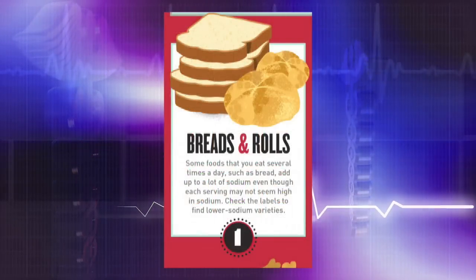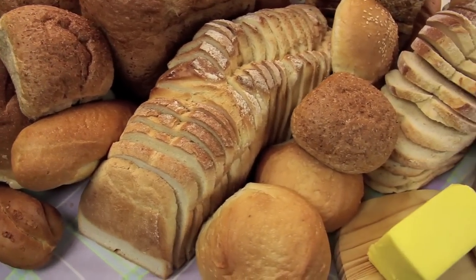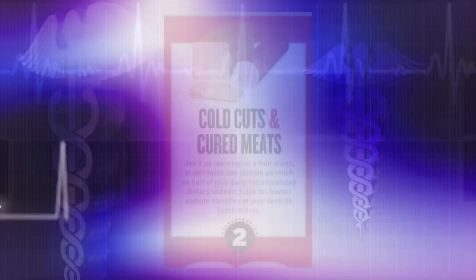First up on that list is breads and rolls. Now, there is not very much sodium per serving in those breads and rolls, but it's because we eat multiple things throughout the day that consist of breads and rolls. So make sure that you're choosing a lower sodium option whenever you're looking at your food labels.